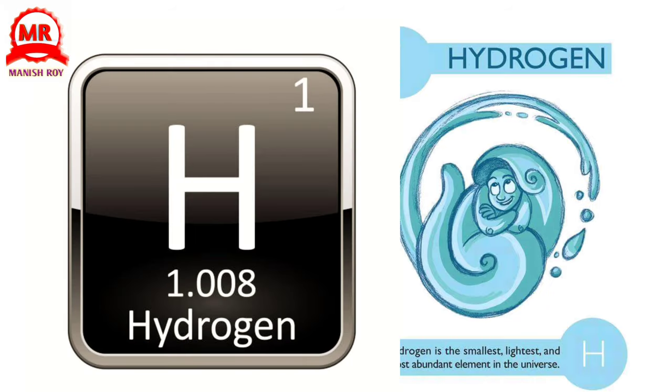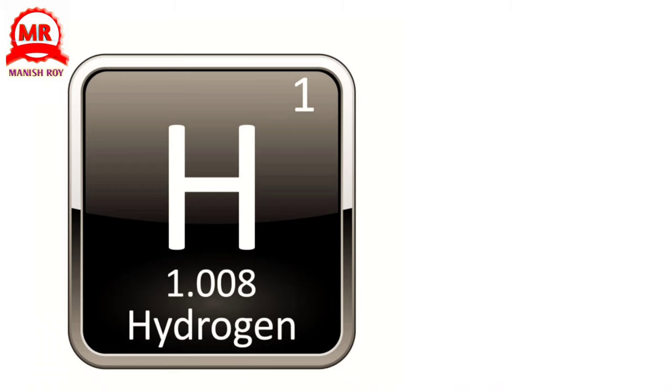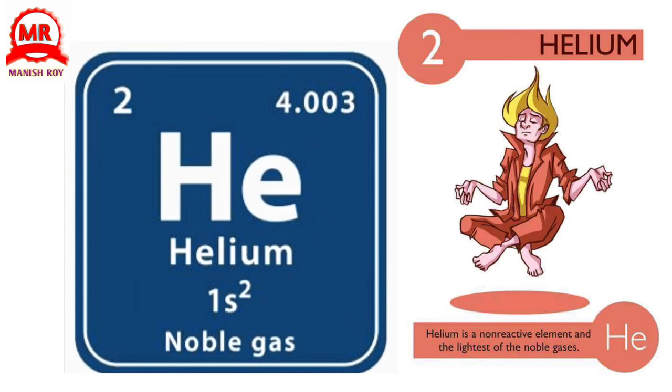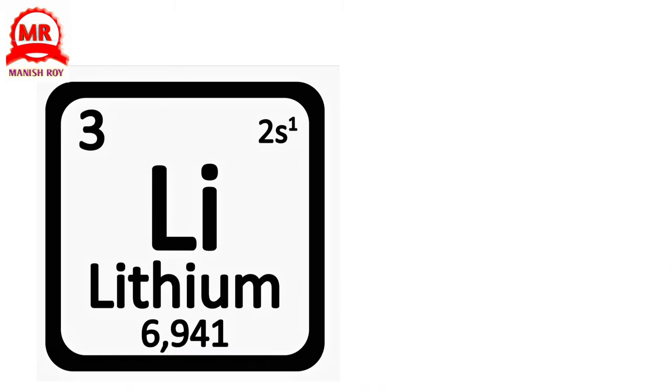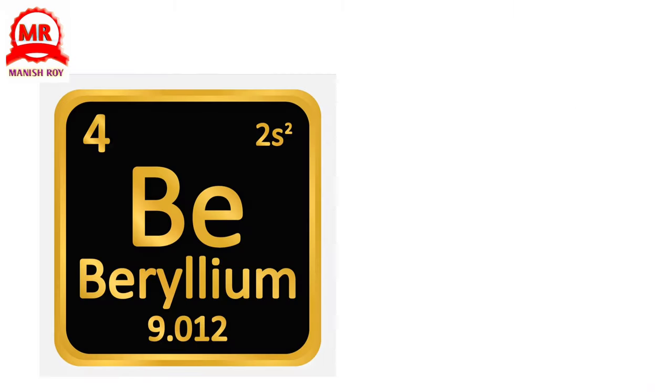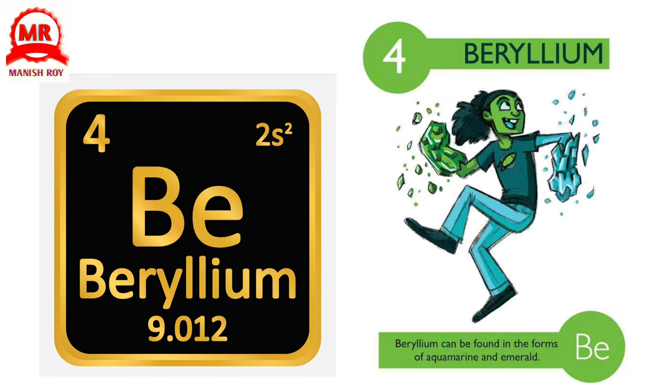1. Hydrogen. Hydrogen is the smallest, lightest, and most abundant element in the universe. 2. Helium. Helium is a non-reactive element and the lightest of the noble gases. 3. Lithium. The metal form of lithium is so soft it can be cut with a knife. 4. Beryllium. Beryllium can be found in the forms of aquamarine and emerald.